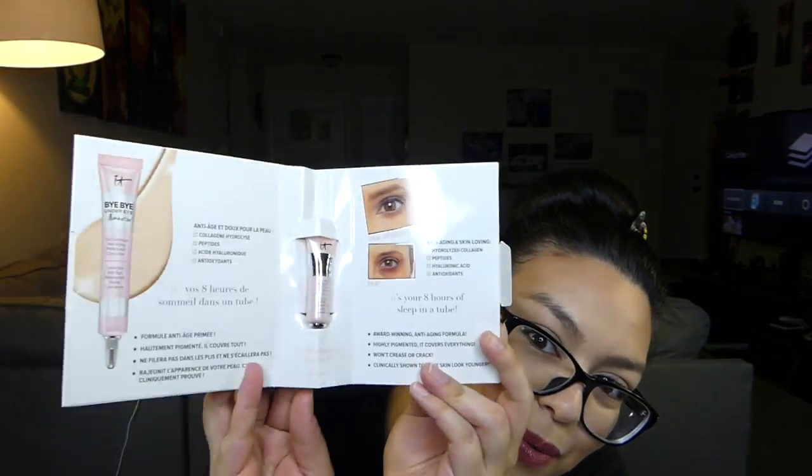And the big item in here is the Bye Bye Under Eye Illumination sample from It Cosmetics. I've gotten their samples before and I really liked it, but then I moved on to Too Faced. It's a tiny sample and it comes in medium. They packaged and put plastic on this tiny thing. It looks kind of nice — it has the same thick texture as the other one I got from It Cosmetics. A little bit will go a long way. It's like your eight hours of sleep in a tube. I'm excited to try this.